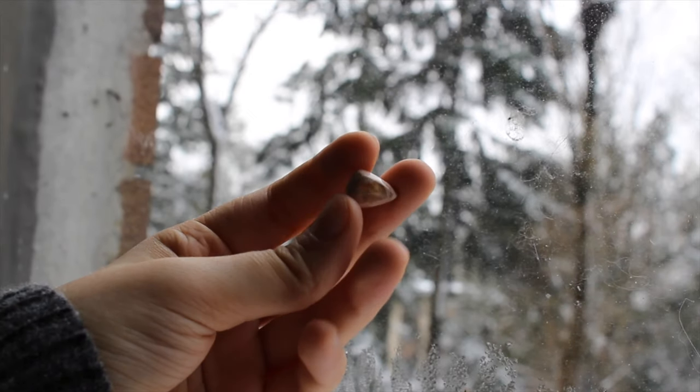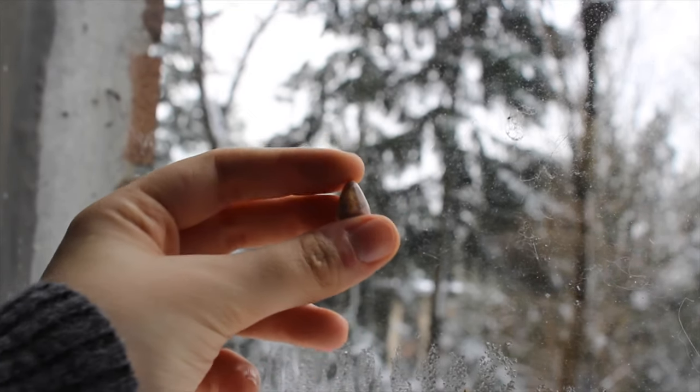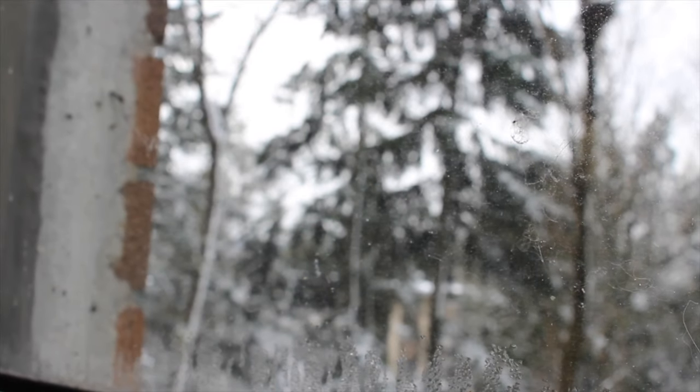This one is also kind of hard to pick up the flash, but it's just a small cantera fire opal from Mexico and it does have some purple flash in there.